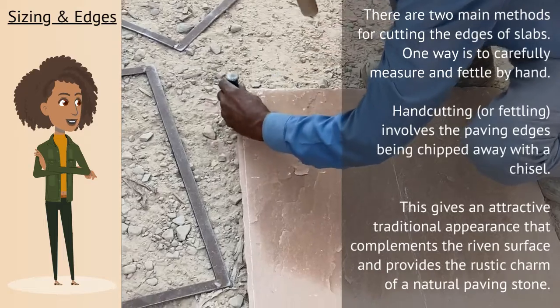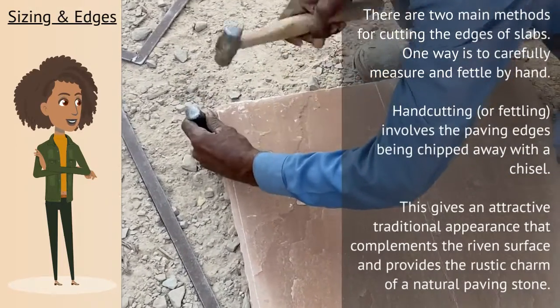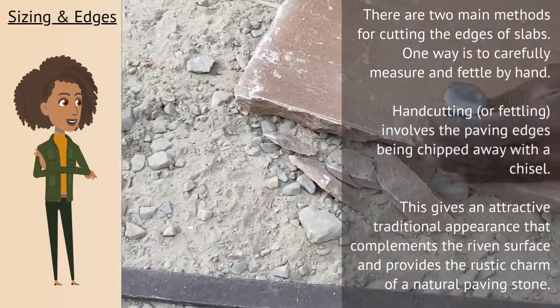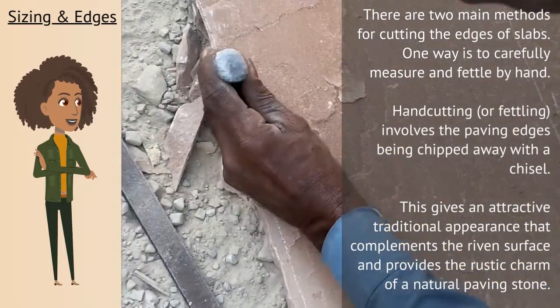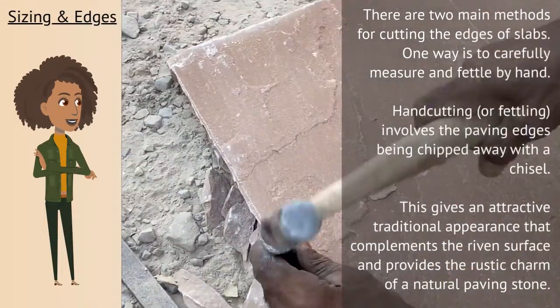There are two main methods for cutting the edges of slabs. One way is to carefully measure and fettle by hand. Hand cutting, or fettling, involves the paving edges being chipped away with a chisel. This gives an attractive, traditional appearance that complements the riven surface and provides the rustic charm of a natural paving stone.